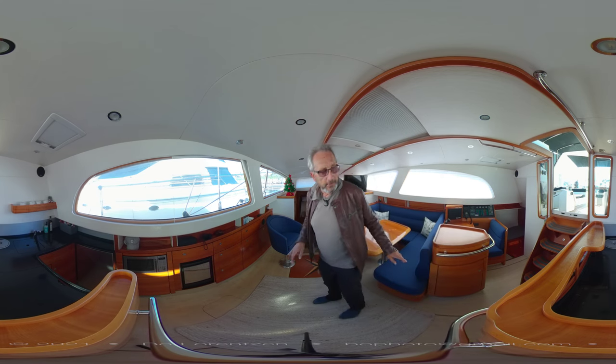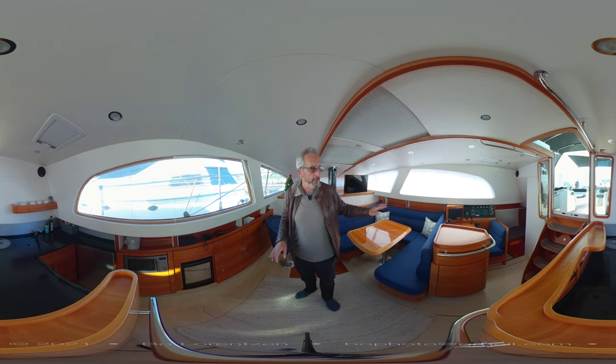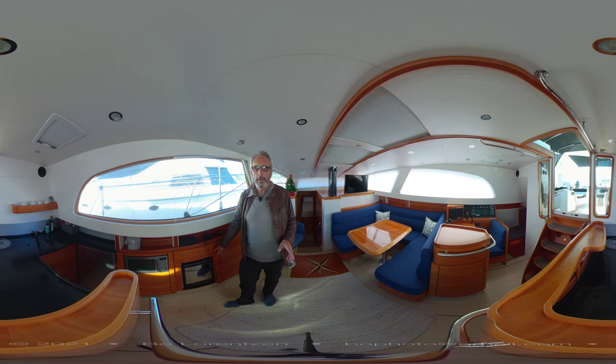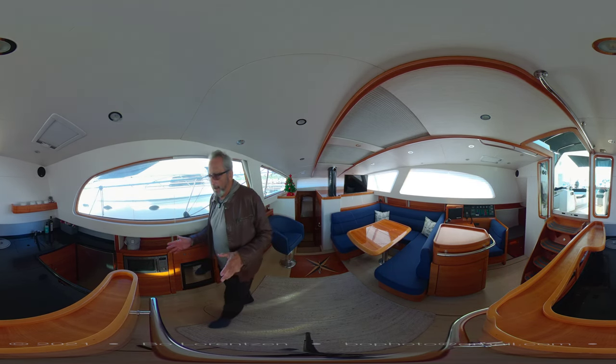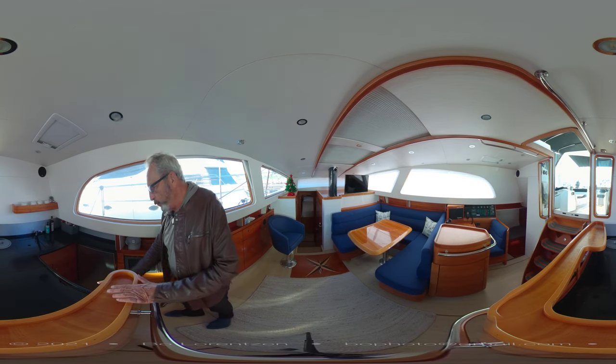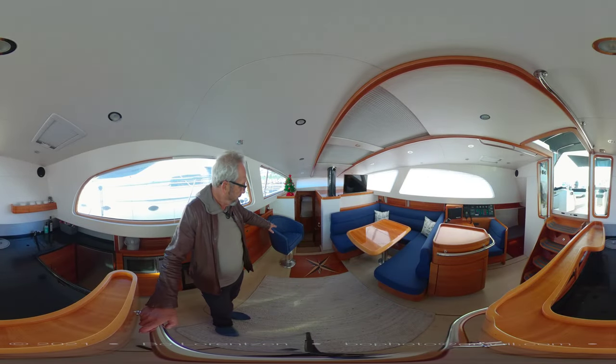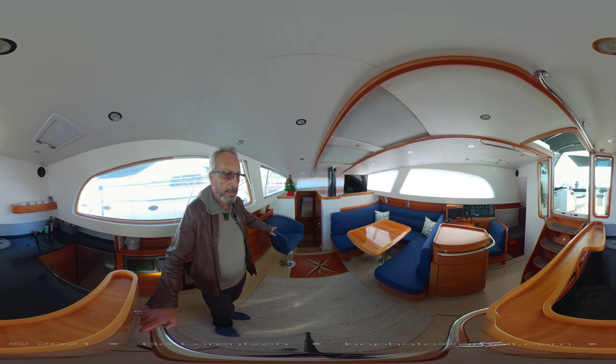On the starboard side you have a very wide nav station with all your electronics. As I walk through this space, passing the ice maker, we move into the galley. There's a new freestanding stove with three propane burners, a large granite countertop, a big front-opening fridge, and a double sink.